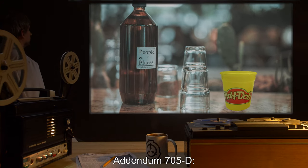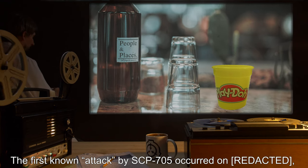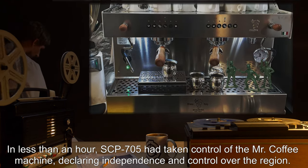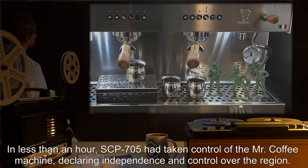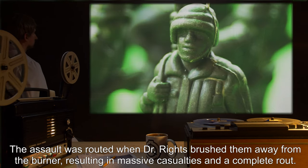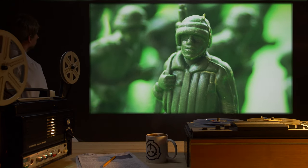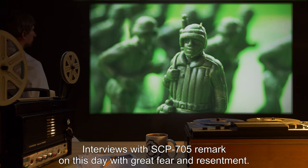Addendum 705-D: The first known attack by SCP-705 occurred when the container had been left unattended on a counter within the break room. In less than an hour, SCP-705 had taken control of the Mr. Coffee machine, declaring independence and control over the region. The assault was routed when Dr. Reitz brushed them away from the burner, resulting in massive casualties and a complete rout. Interviews with SCP-705 remark on this day with great fear and resentment.